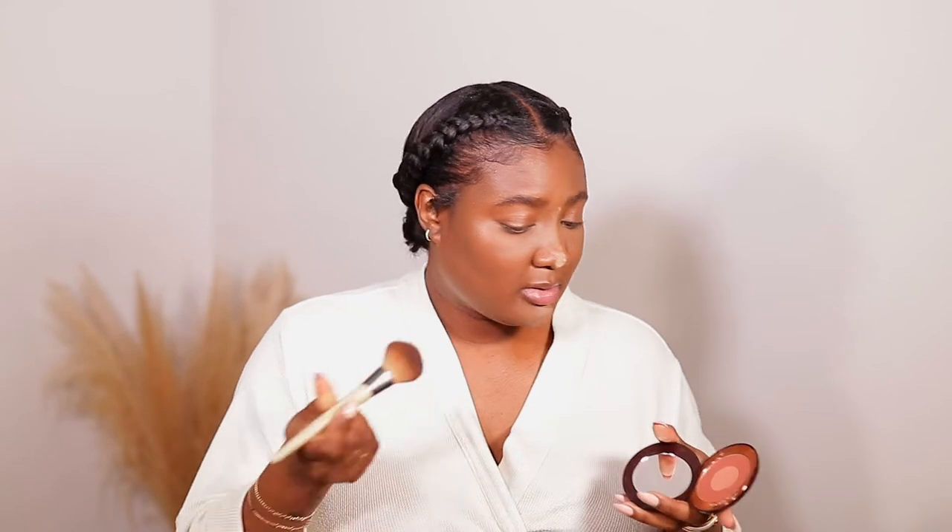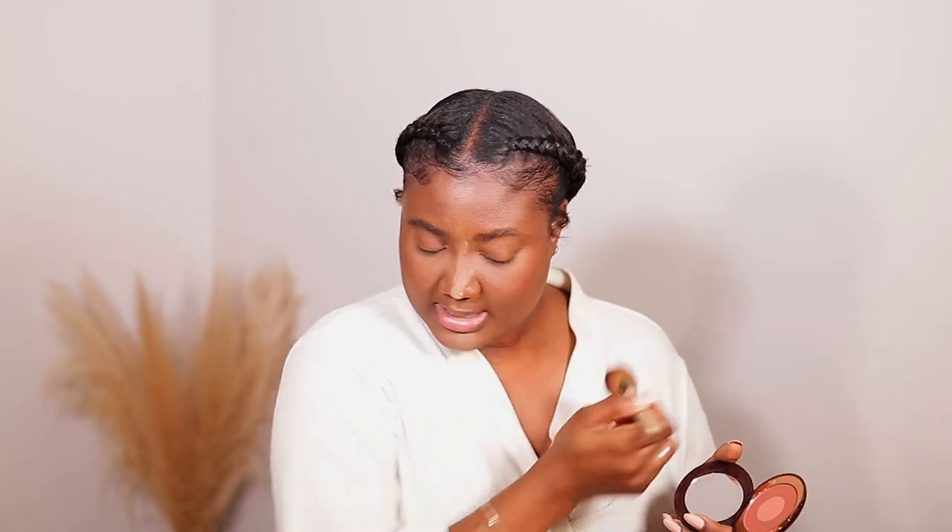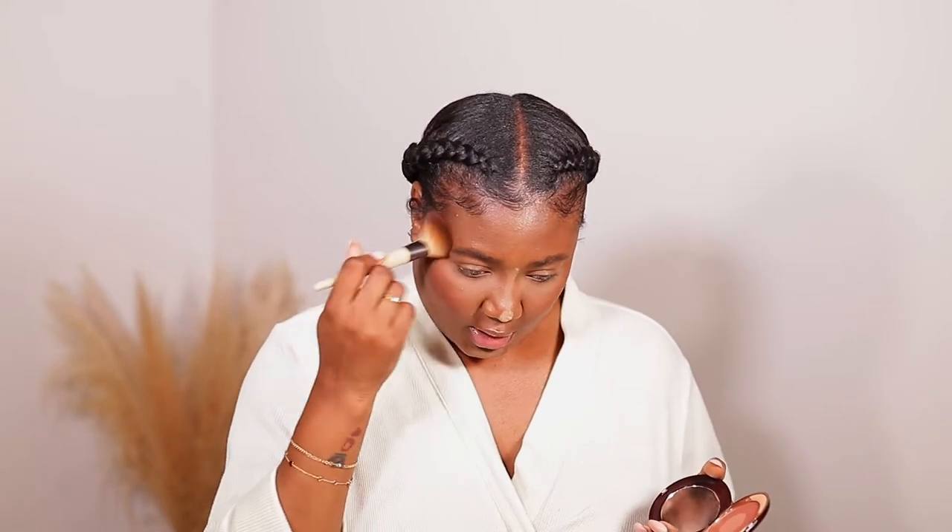I'm just going to sweep it on top. So basically the cheek color can be used as a base for the blush that you want to put on.